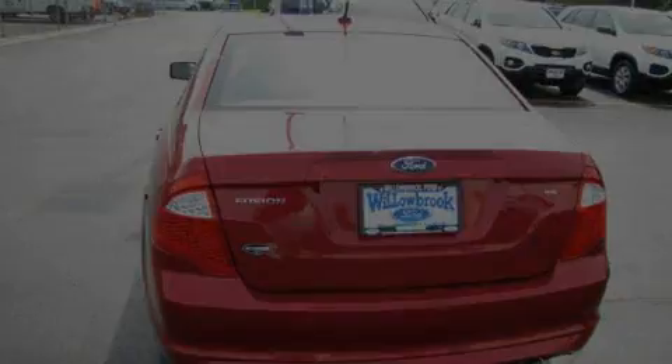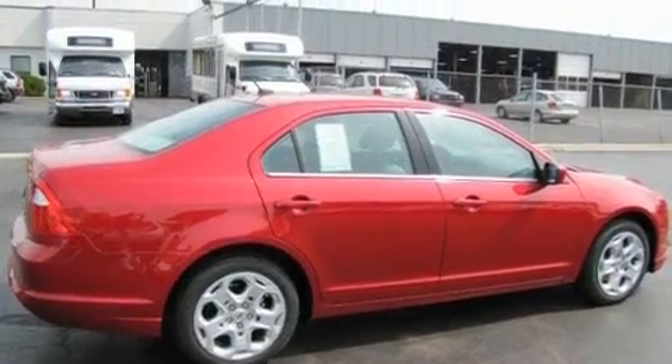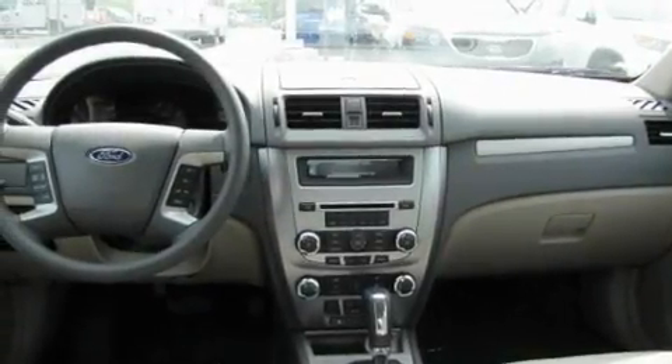Its top features include cruise control, front and rear reading lights, satellite radio, a low tire pressure indicator, traction control and stability control systems, and this automobile's stylish design always looks great.